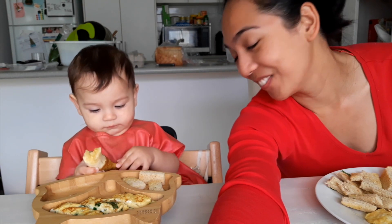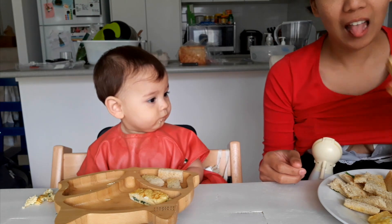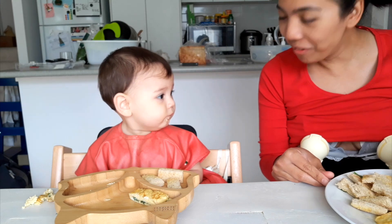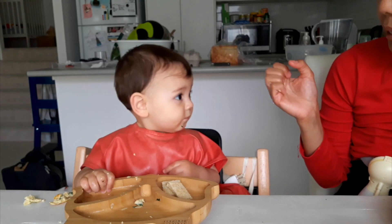Even if I'm with James 90% of the time, I still pump milk so he can practice drinking from an open cup. And I use breast milk in cooking some of his foods like sauces, pancakes, or oats.